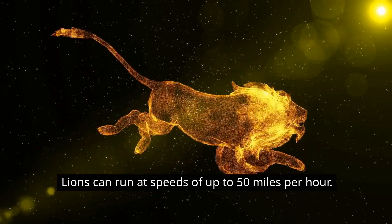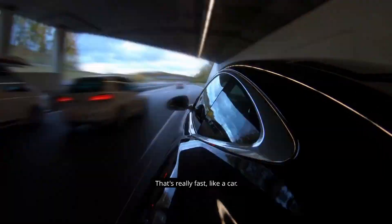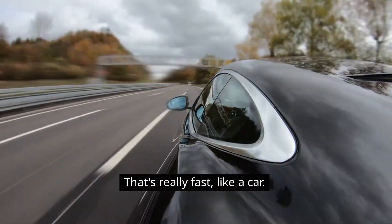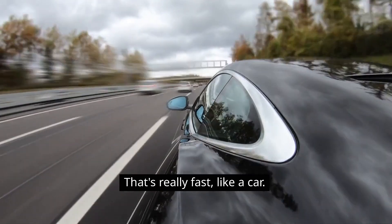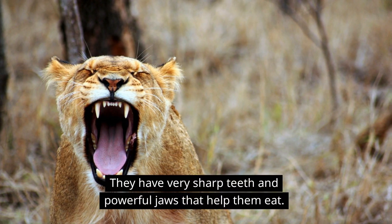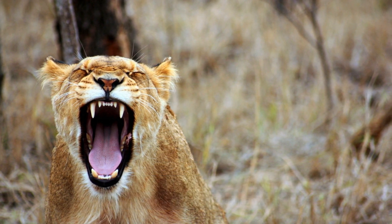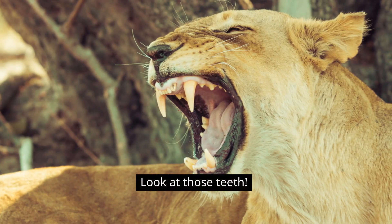Lions can run at speeds of up to 50 miles per hour — that's really fast, like a car! They also have very sharp teeth and powerful jaws that help them eat. Look at those teeth!